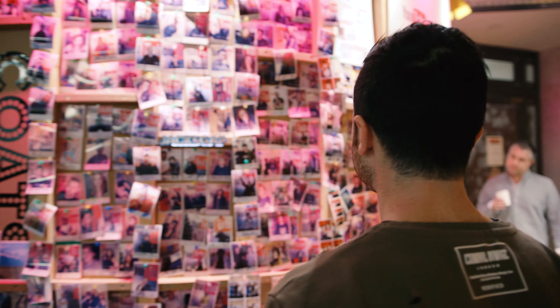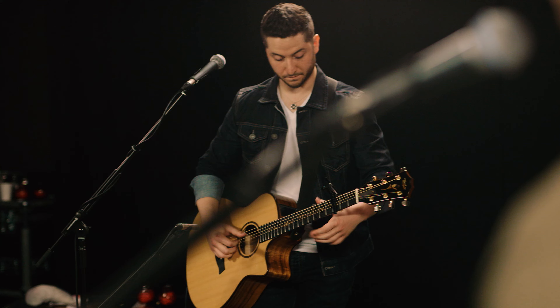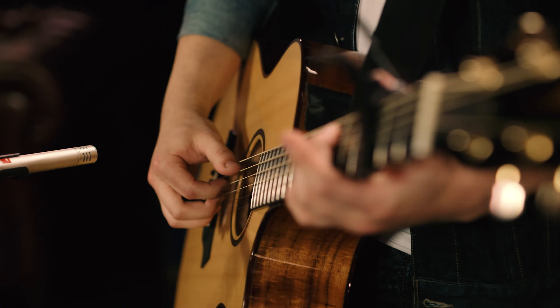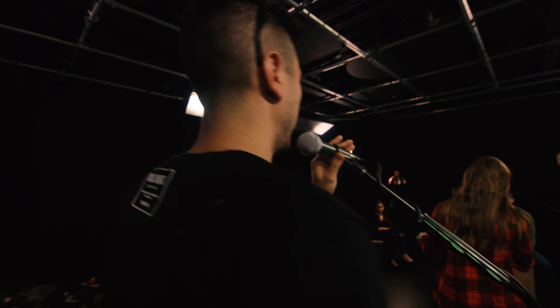I'm at the YouTube Space in London for a really intimate performance for a small group of fans that we hope will make it to our YouTube channel. We're really excited — it's going to be our first ever 360 video that we post. For those of you who have never seen a video done in 360 before, whether you're watching on your iPhone or on a computer, you can touch the screen or click your mouse and drag to manipulate basically what angle or perspective you're seeing.